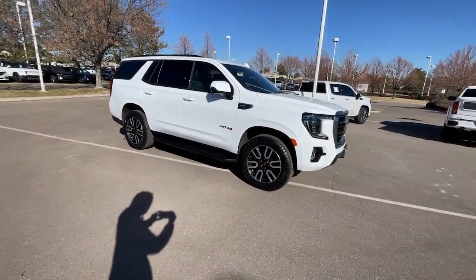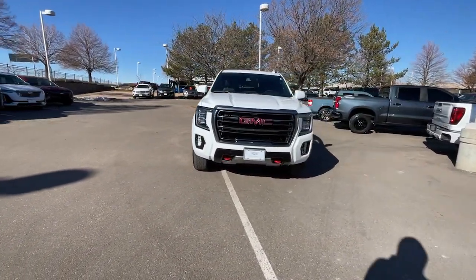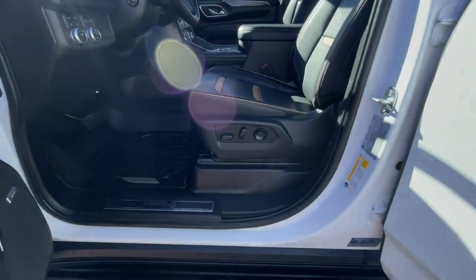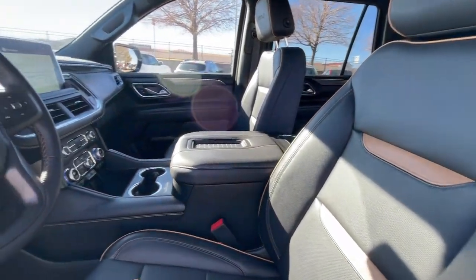These are just some of the great options this vehicle comes with: heated steering wheel, Apple CarPlay and/or Android Auto, head-up display, intelligent auto on/off high beams, wireless charging station, pre-collision system, lane departure warning, keyless entry, heated driver's seat, and navigation system.